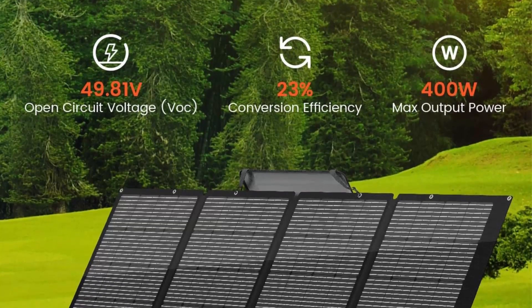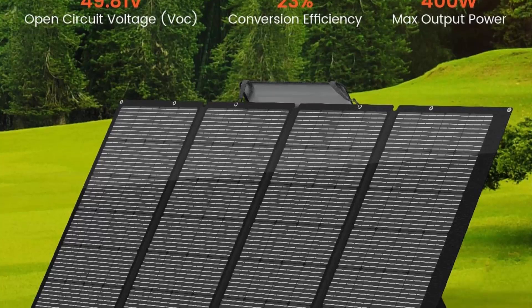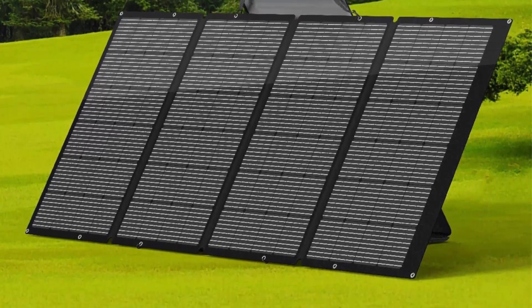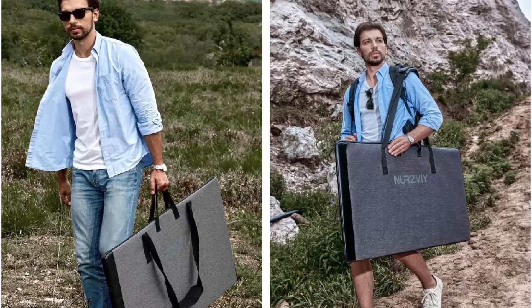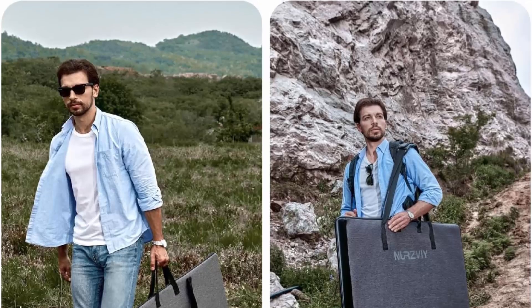Ultimate portability. Designed with convenience in mind, this foldable solar panel comes with an adjustable kickstand case. Weighing only 16 kilograms (36 pounds), it's incredibly portable, making it perfect for camping, RV travel, and emergencies. Easily set it up and start generating power on the go.